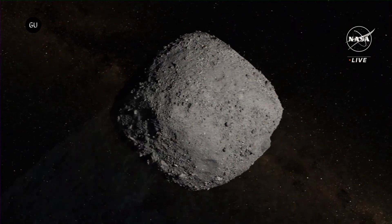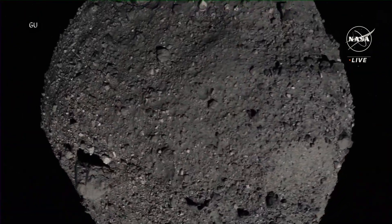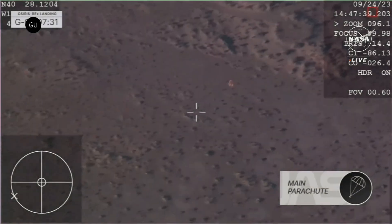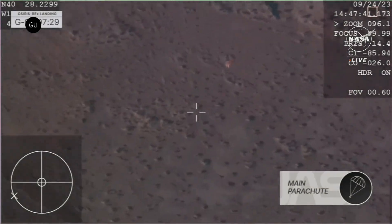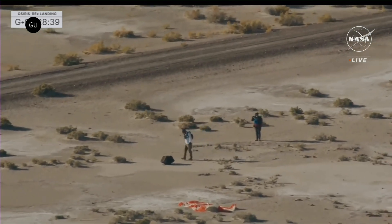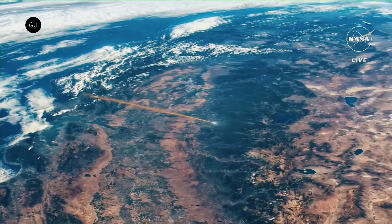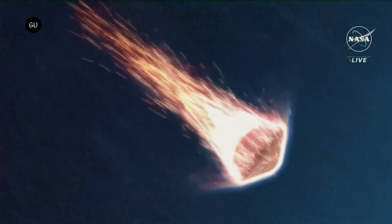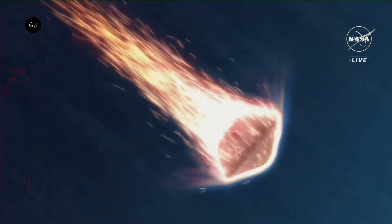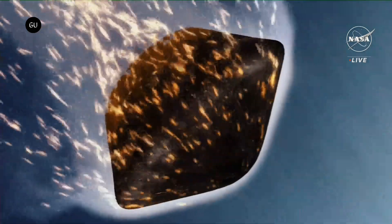A handful of asteroid dust collected by a NASA spacecraft that could offer key clues about the formation of Earth and the origin of life successfully landed in the Utah desert. Around 250 grams from the Bennu asteroid — the largest sample ever returned to Earth — re-entered the atmosphere at about 27,650 miles per hour, protected by a capsule from the OSIRIS-REx spacecraft, the culmination of a seven-year journey across the solar system.